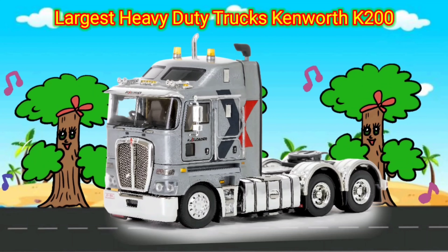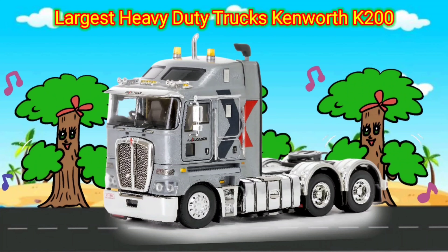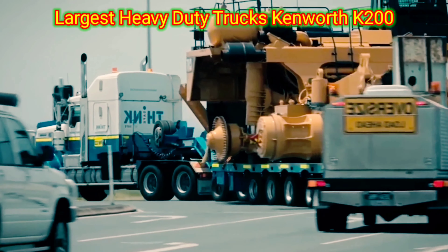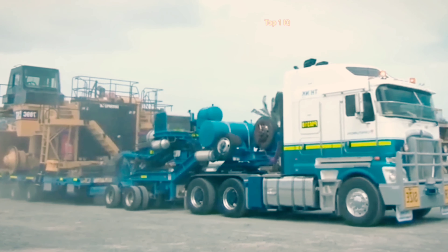Largest heavy-duty trucks: Kenworth K200. The Kenworth K200 is a large heavy-duty truck primarily used for hauling heavy loads in commercial industries such as construction, mining, and long-haul trucking. It is known for its robustness and durability, making it suitable for demanding applications.